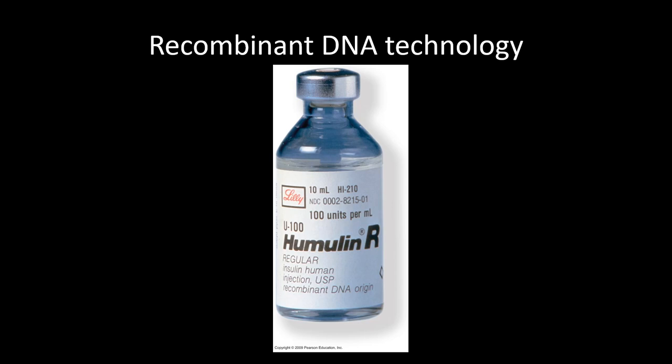One example we'll spend time on is humulin, which is human insulin produced by E. coli bacteria. Back in the pre-1980s, whenever we slaughtered animals we would collect their blood and purify hormones out of it. Diabetics were treated with pig insulin or cow insulin, but the problem is their insulin is not exactly the same as human insulin. Some people were allergic to it and couldn't use it, meaning there was no way to treat them with the one drug that would actually help.